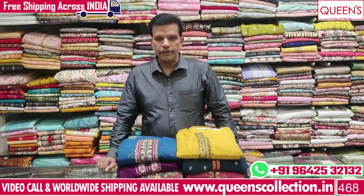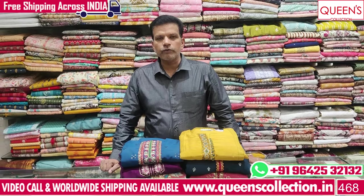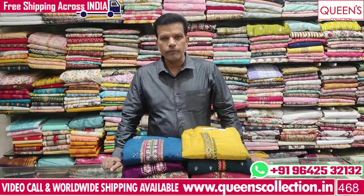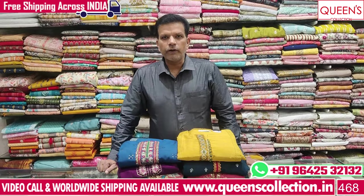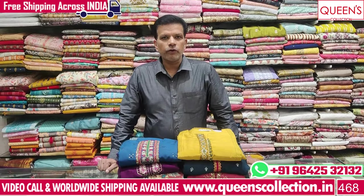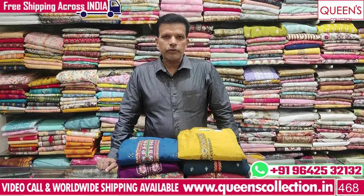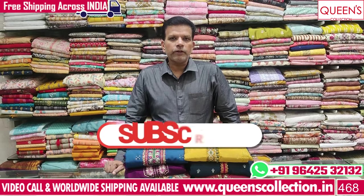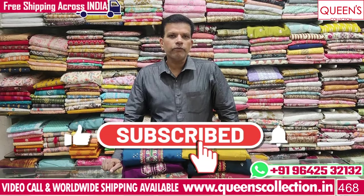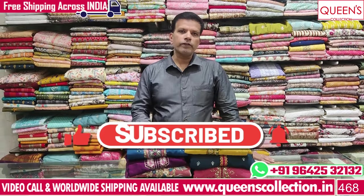Thank you so much for joining us. Today I have a few ready-made dresses. I have a variety in the 2,000 to 5,000 price range. I have L, XL, XXL — 3 sizes. I have a magazine available for 1-2 days. I have worldwide shipping facility and free service for India.